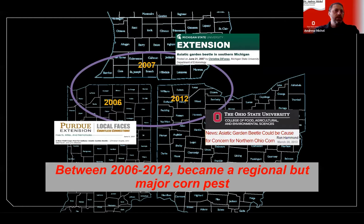Between 2006 and 2012, and ever since, it's become a regional but really serious corn pest, mainly in the tri-state area of northwest Ohio, northeast Indiana, and southern Michigan. We've seen reports mainly in corn, but also in alfalfa and even potatoes. They can occasionally feed on soybean, but it's not really a major pest — we haven't seen any major damage in soybean comparable to what we see in corn.